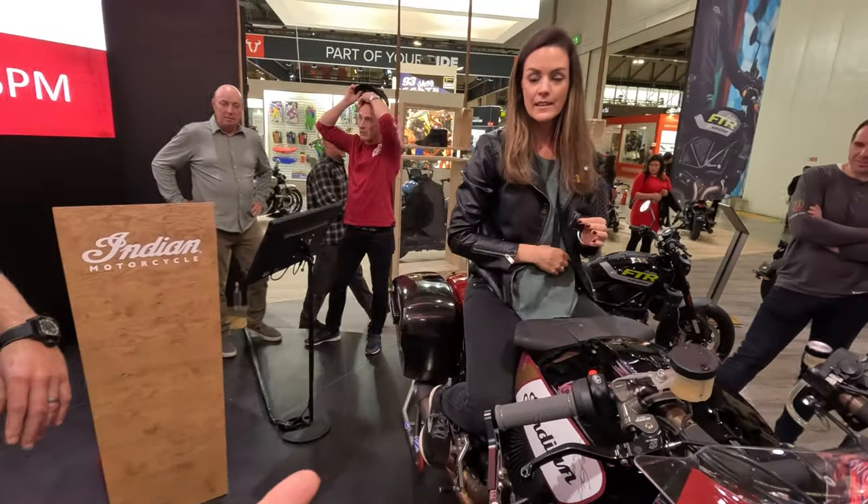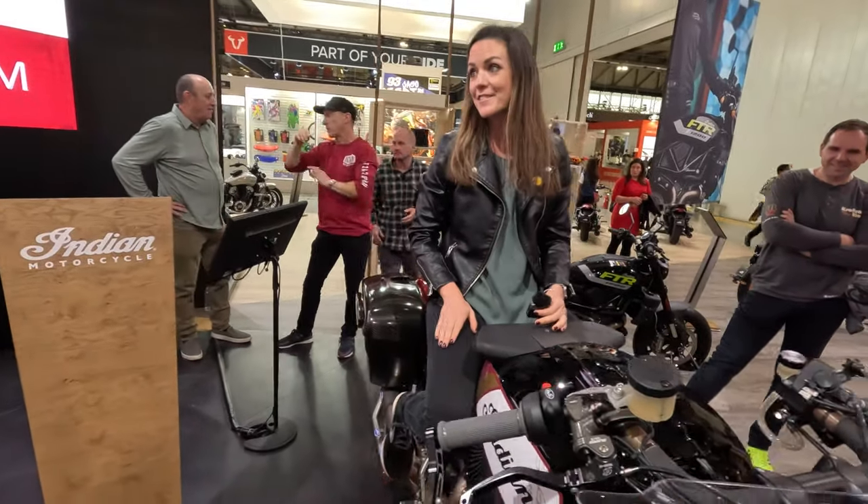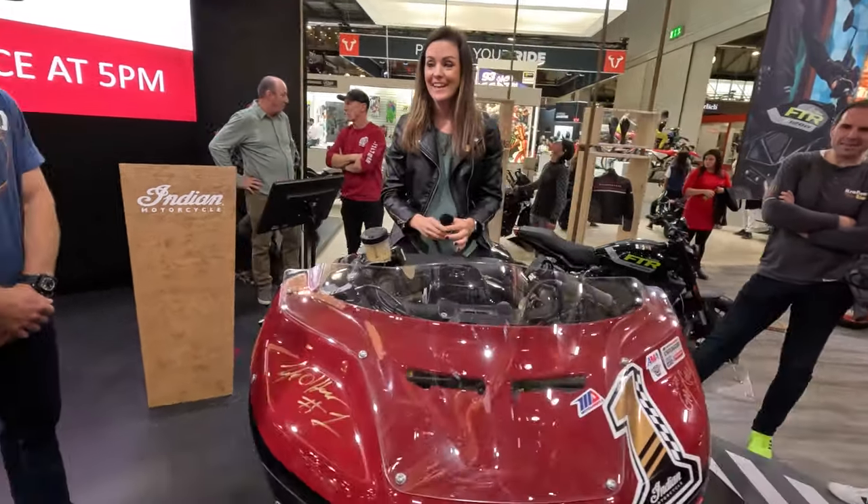On which racetrack in America? Laguna Seca — yeah, it's my favorite racetrack in the whole world. Off the hill — yeah, the corkscrew.